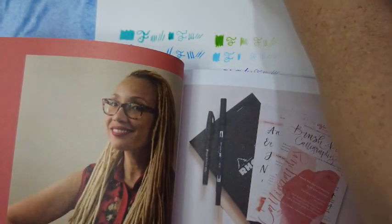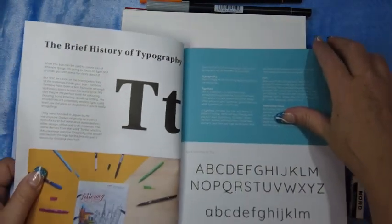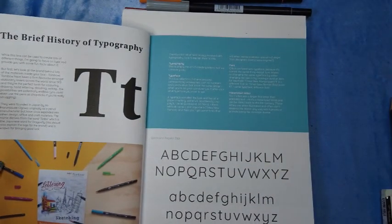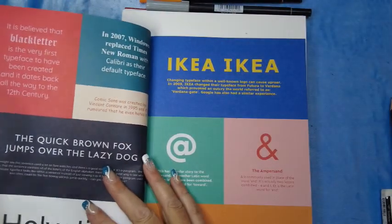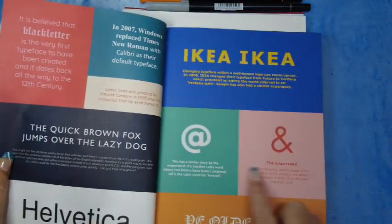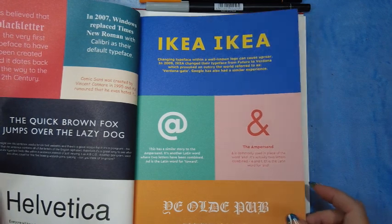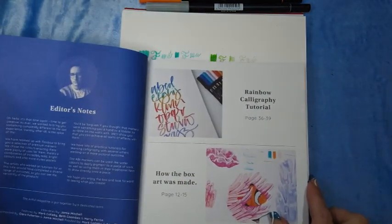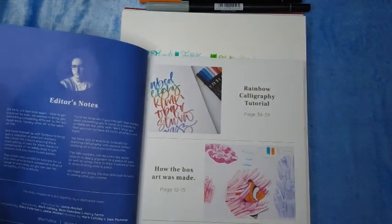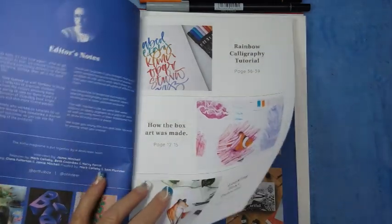I'm just going to zoom out a little. There's a brief history of typography — Quicksand Regular, there's a font — there's all sorts of information in here. Helvetica, the old pub... different fonts. And what else is in here — rainbow calligraphy tutorial, which I will be doing. How the box was made, pages 12 to 15.